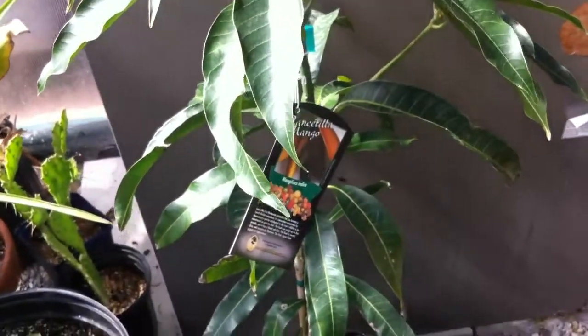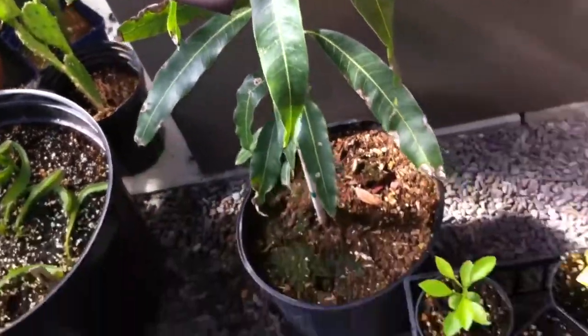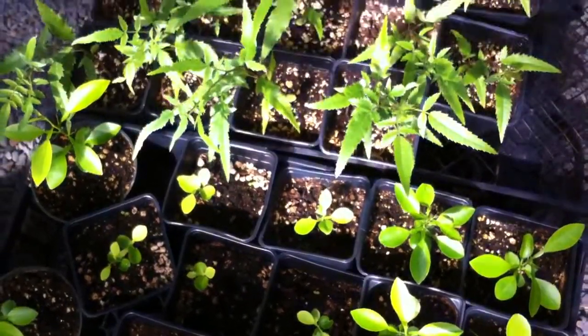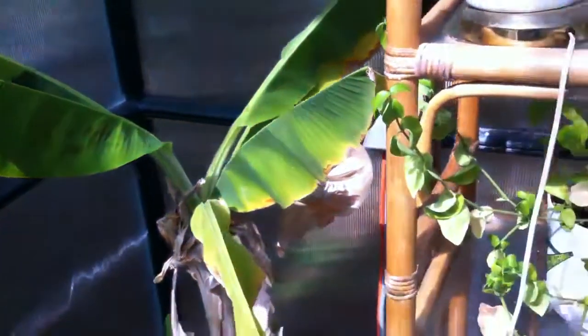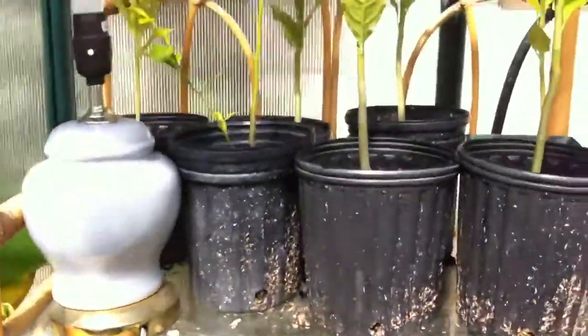Here is our mango plant, which is a Mangifera indica. Beneath we have some citrus amblycarpa. This is a pink peppercorn. Over there is a banana — I'm not exactly sure of the variety. It didn't come with a tag but it's got a beautiful leaf on it. Over there is a magenta plant. I really need to take it out of the greenhouse because it gets too hot in here and it's just not a fan of the major heat.